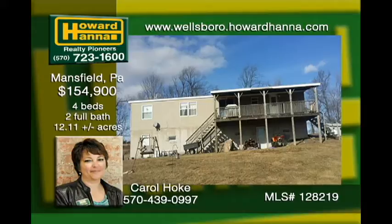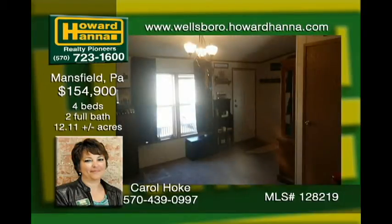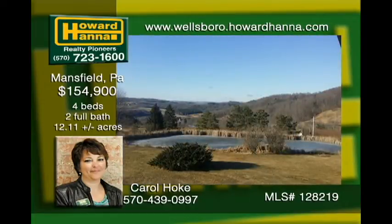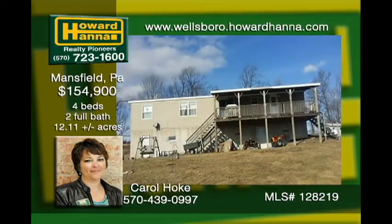This well-maintained 2007 double-wide sits out in the country back off the road for privacy. There is an open floor plan, a full walkout basement with a two-car garage. A covered deck with spectacular views overlooks a pond and 12.11 mostly open acres. A 24-foot above-ground pool with deck provides relief for those hot summer days.